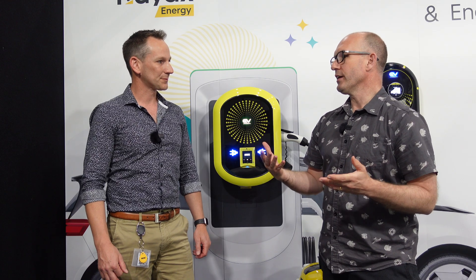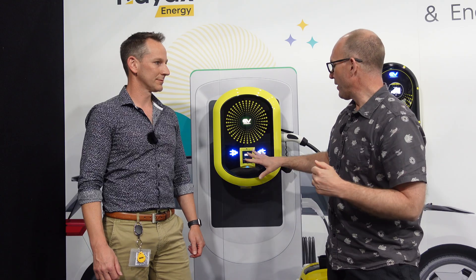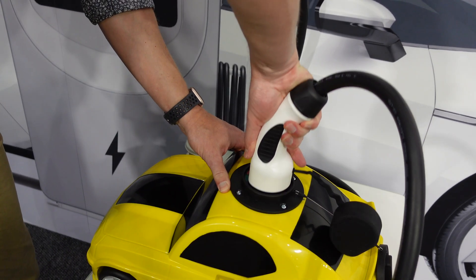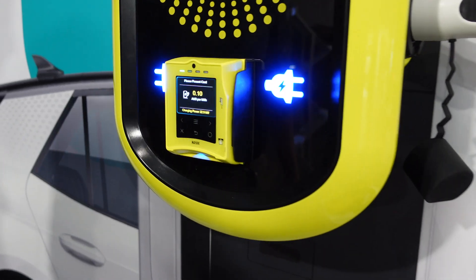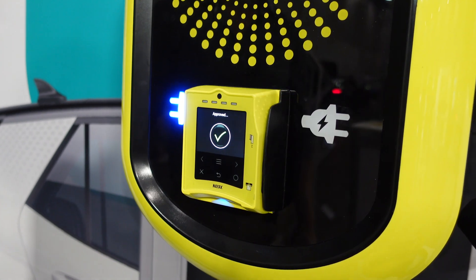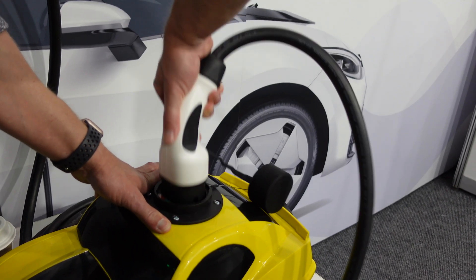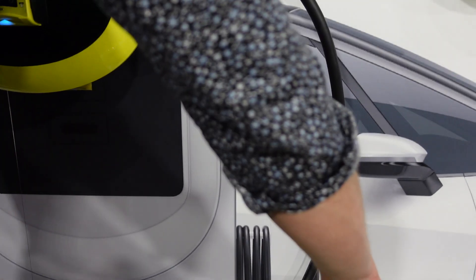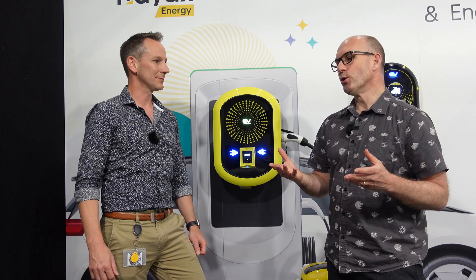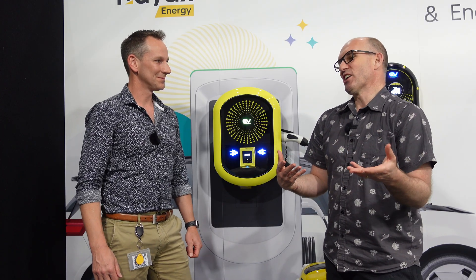How does it work? So I drive up and I plug in — how do I pay? You plug your car in, the system detects that you've plugged in, and then you tap your credit card. It starts the charging, and when you come to leave you unlock the charger from your car. It knows the session, knows how long it took, and charges your credit card straight away.